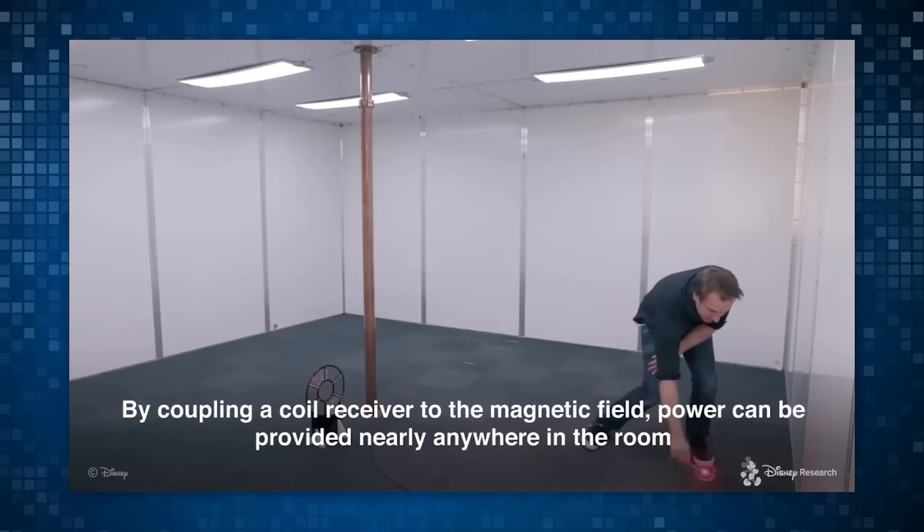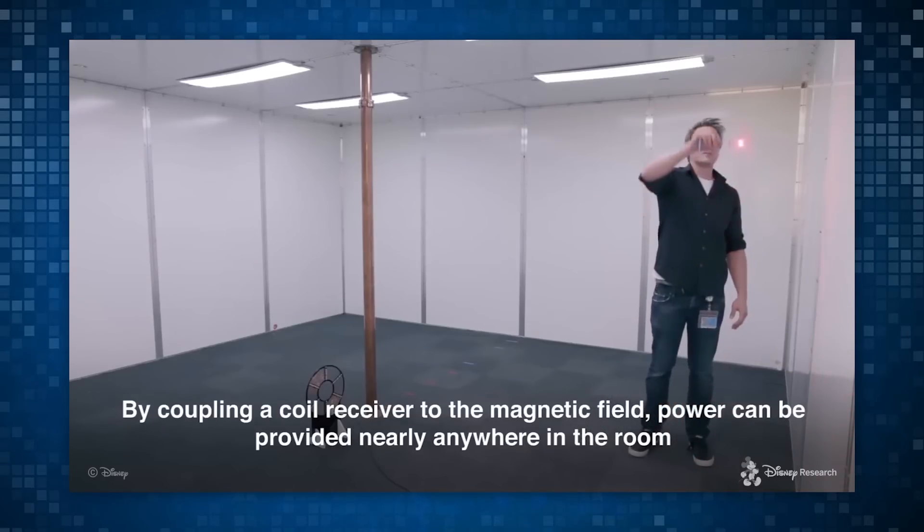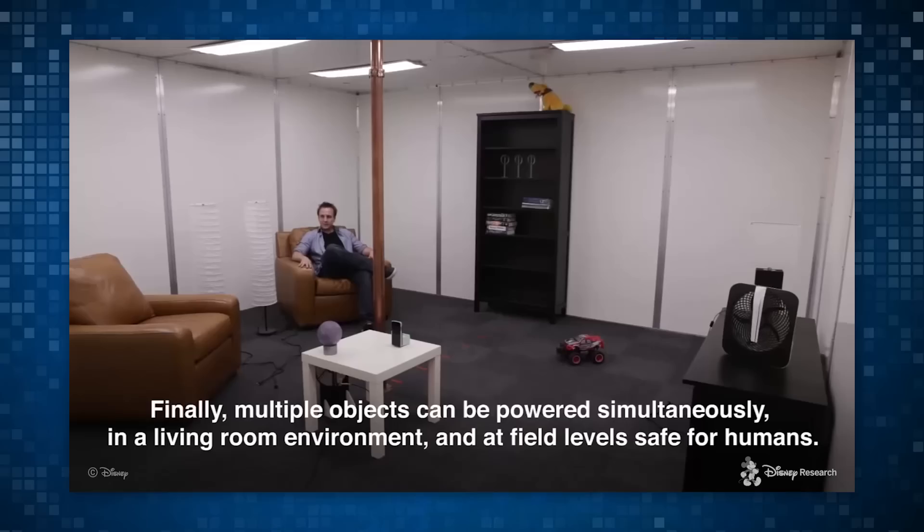When looking at the history of developing new tech, the prototype stage is never pretty. The layout of this room actually is not ideal for a normal house, at this stage at least. Mainly because you need a giant copper pipe in the middle of the room and all of your walls need to be replaced with aluminum panels.